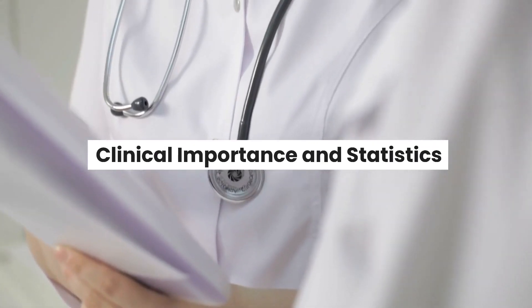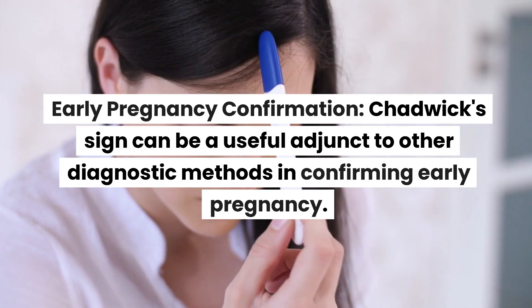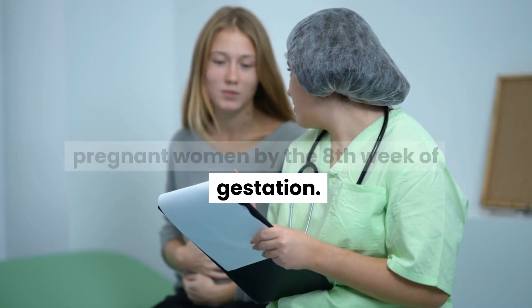Regarding clinical importance, Chadwick's sign can be a useful adjunct to other diagnostic methods in confirming early pregnancy. It has been observed in approximately 70% of pregnant women by the 8th week of gestation.